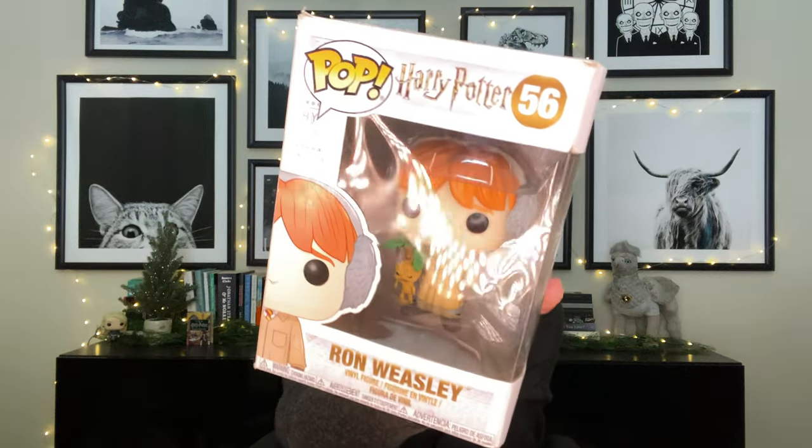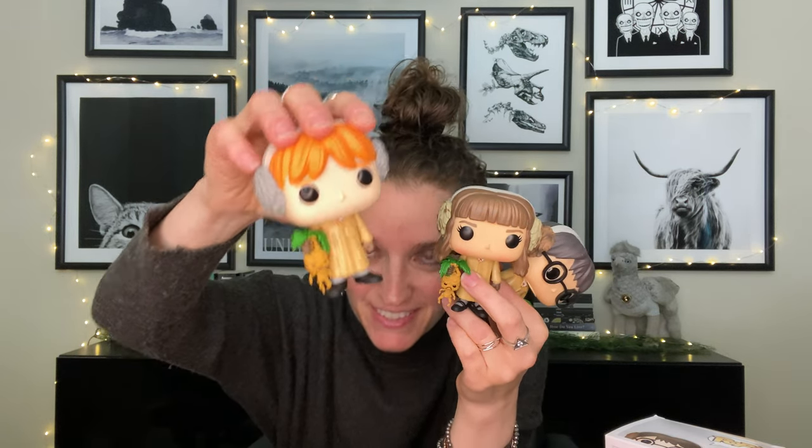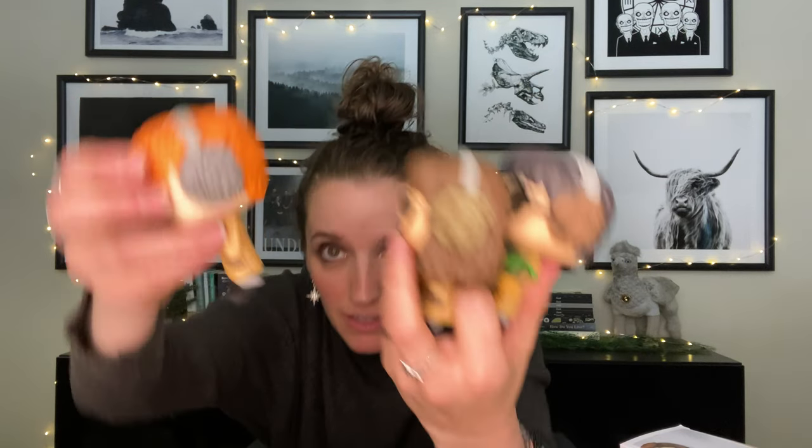I got Ron right here with his little mandrake. Here are all three up close. Here is Harry with his little mandrake and earmuffs, there's Hermione, and then the new one I got is Ronald Weasley. They all have little mandrakes. I'm hoping one year we get Neville in the herbology style — doing what Neville does, getting that screaming mandrake and passing out. I didn't notice their earmuffs are all different colors — you can't really see that in the Funko box.